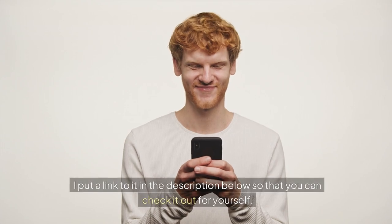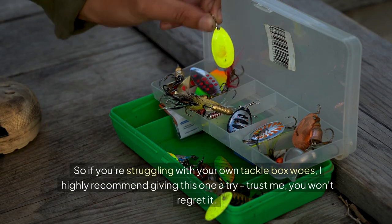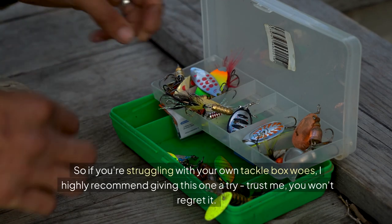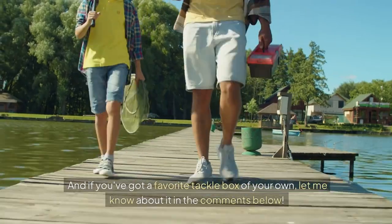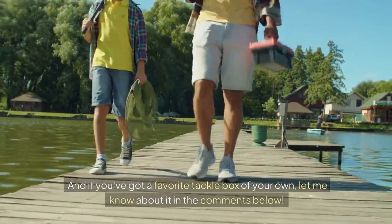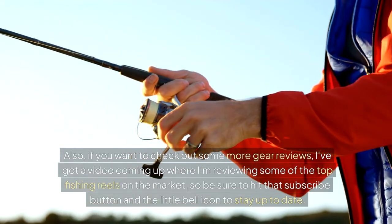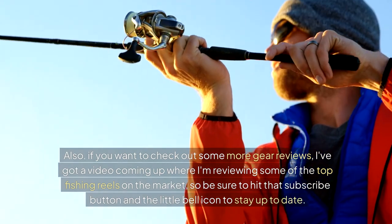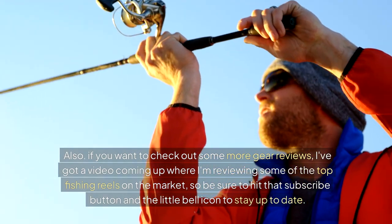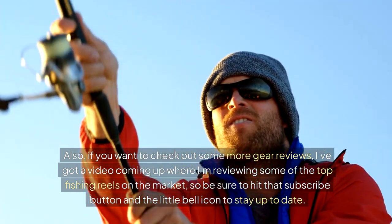I put a link to it in the description below so you can check it out for yourself. If you're struggling with your own tackle box woes, I highly recommend giving this one a try — trust me, you won't regret it. And if you've got a favorite tackle box of your own, let me know about it in the comments below. Also, if you want to check out some more gear reviews, I've got a video coming up where I'm reviewing some of the top fishing reels on the market, so be sure to hit that subscribe button and the little bell icon to stay up to date.